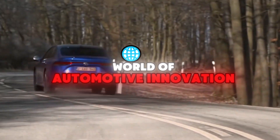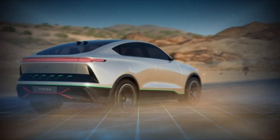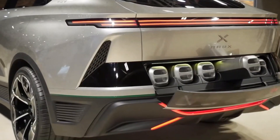In the ever-evolving world of automotive innovation, one name is sparking a revolution: Nomex. A hydrogen-powered car that promises to redefine sustainability, performance, and the way we think about energy. But what exactly is Nomex, and why is it creating such a buzz in the industry? Let's dive in!